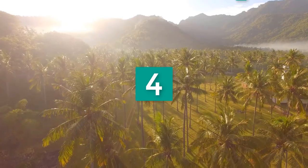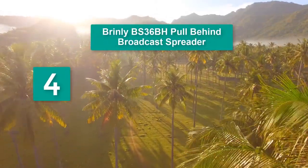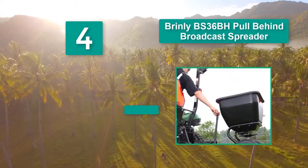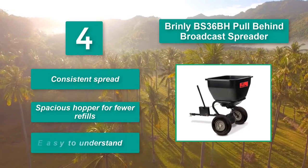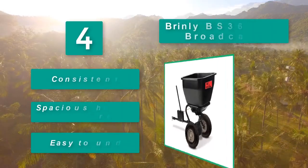Number 4: Brinley BS36BH Pull-behind Broadcast Spreader. Its easy-to-access calibration controls make putting down the proper amount of product easy. The enclosed gearbox protects the stainless steel hardware inside from corrosion. Main features: consistent spread, spacious hopper for fewer refills, easy to understand.